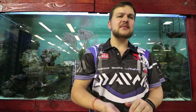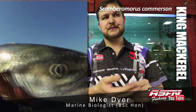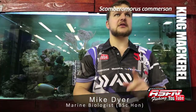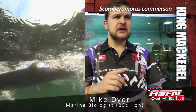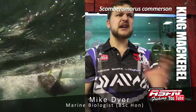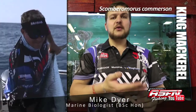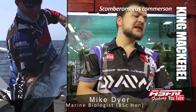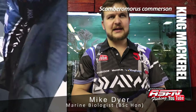Today we're going to be talking about Kuta, otherwise known as King Mackerel. Not to be confused with Barracuda though — a lot of people often confuse the two. Barracuda is a completely different fish, and we might do something on them a bit later. Today we're talking about King Mackerel, Scomberomorus commerson — a bit of a tongue twister, like a lot of the Latin names are nowadays.